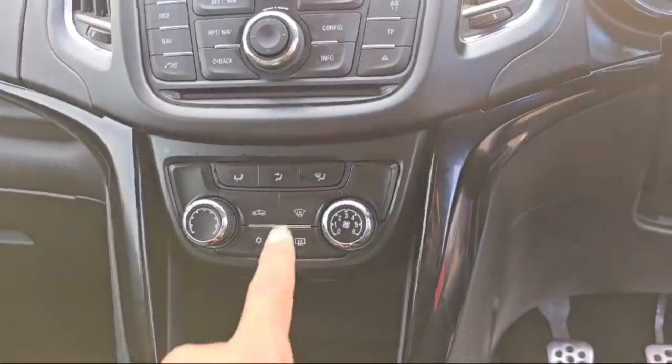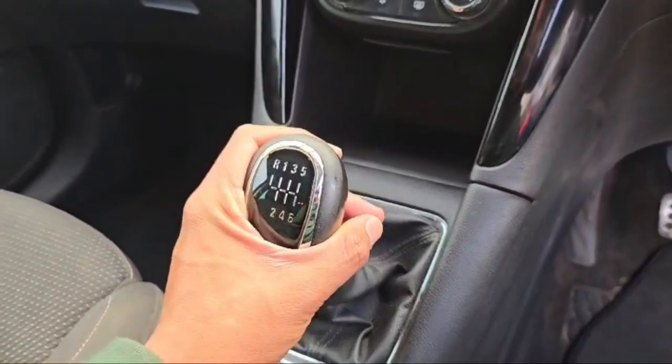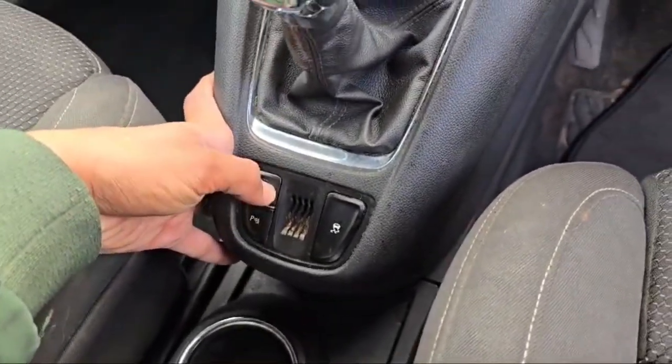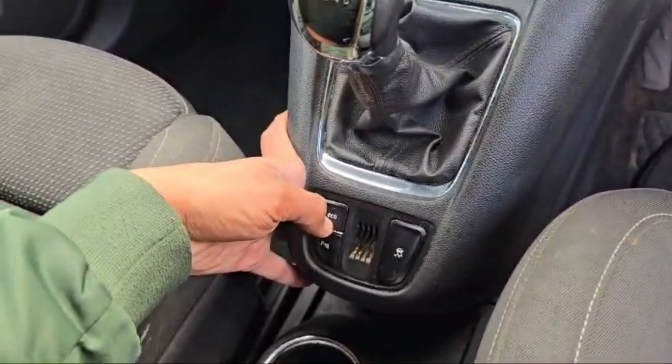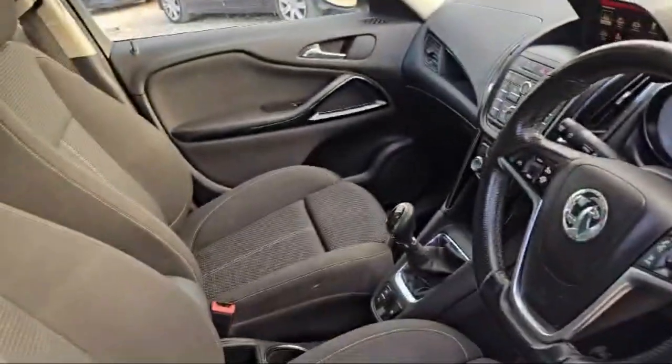The heating and cooling system is awesome — air conditioning is working fine. Transmission is manual, and it has front and back parking sensors. Economy mode is also there in this Vauxhall Zafira Tourer.